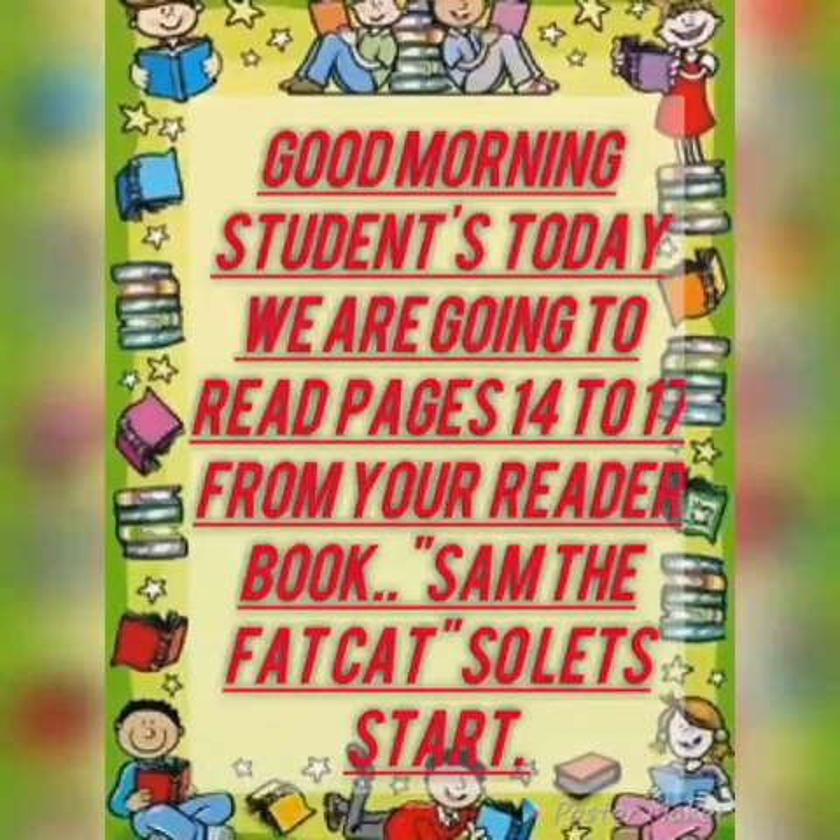Good morning, students. Today we are going to read pages 14 to 17 from your reader book, Sam the Fat Cat. So let's start.